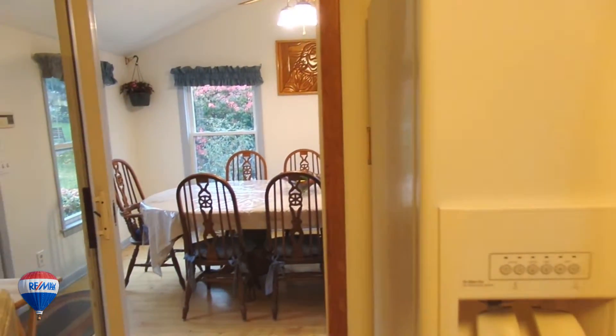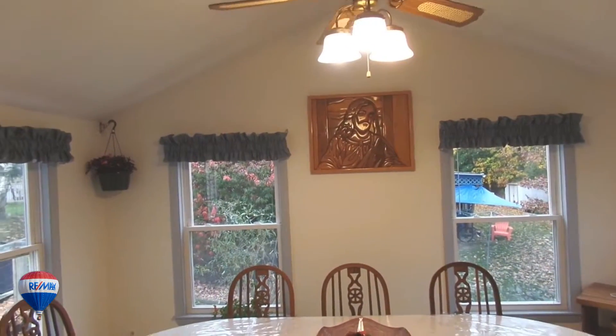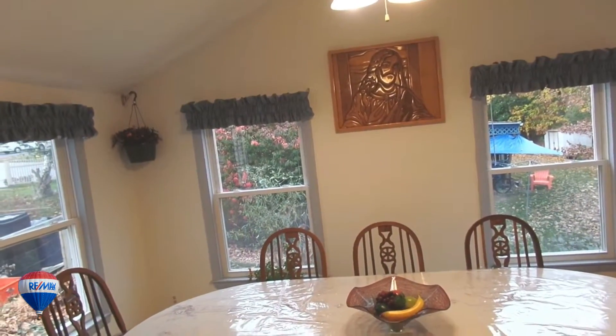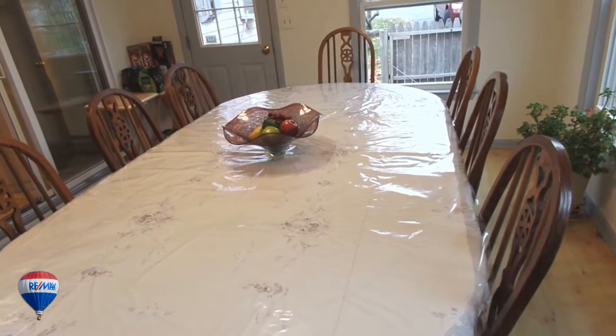Off the kitchen is this impressive addition with vaulted ceilings, lots of natural light with windows on three sides, a ceiling fan to keep you extra comfy and plenty of room for your long dining room table.